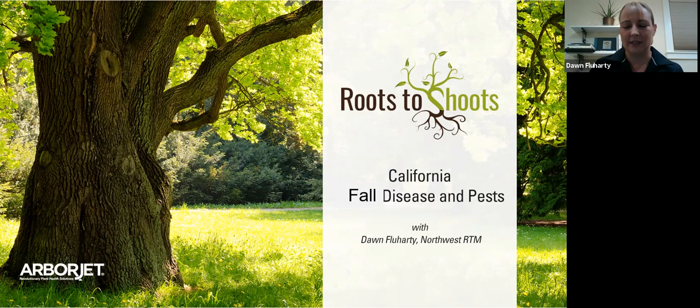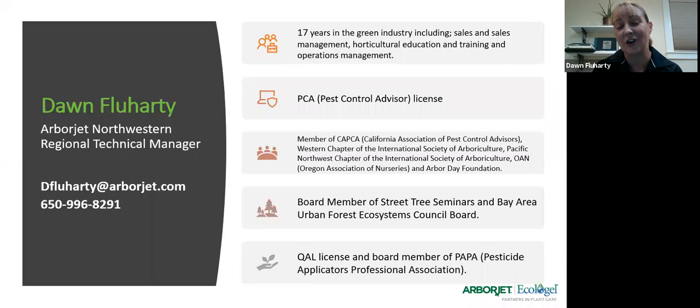I want to quickly introduce myself — Dawn Flewharty with ArborJet. I've been with ArborJet for almost 10 years and in this industry for over 17 years. Feel free to use me as a resource. If you have any questions or issues, reach out — I can help you identify what might be going on. I am a PCA, so if you need a recommendation, I can do that as well.